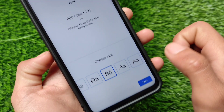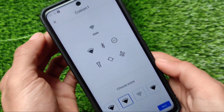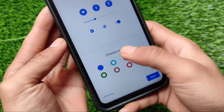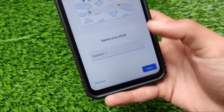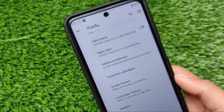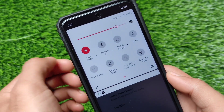It has extra customization options — you can create your own style with fonts and customize the icons. You can customize the accent color as well. For example, to apply a style: click next, choose icon shape, click next, and apply. The fonts are applied successfully without any issues, and the quick settings panel is looking good too.